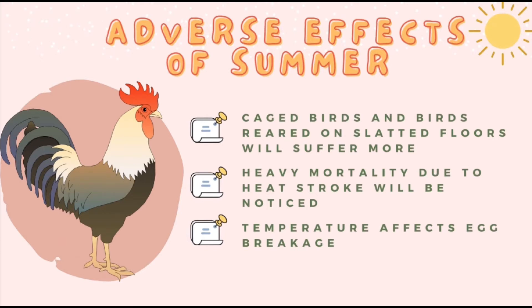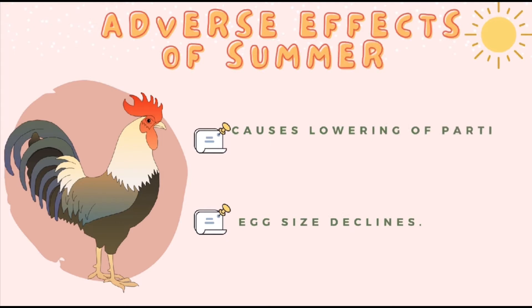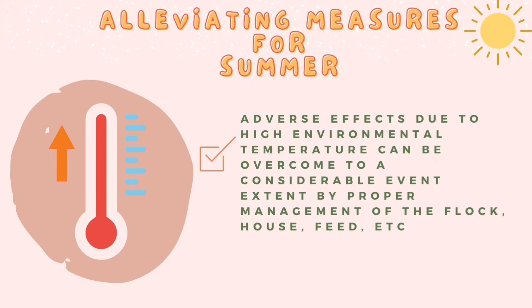Heavy mortality due to heat stroke will be noticed among heavy broilers in the late afternoon and evening. Temperature affects egg breakage — elevated environmental temperature is associated with decrease in shell quality. Reduction of shell thickness produced by heat stress is apparently due to respiratory alkalosis, which causes lowering of partial pressure of carbon dioxide in the lungs and raises blood pH. As the ambient temperature increases above 26 degrees Celsius, the egg size declines.